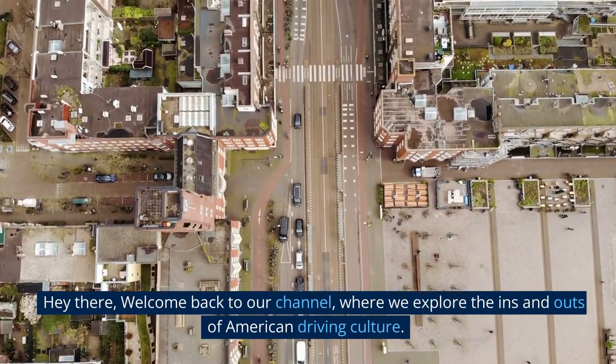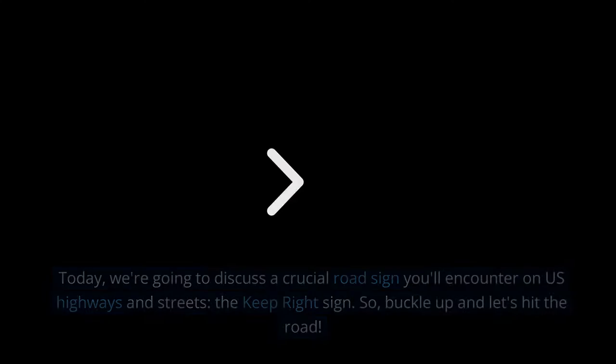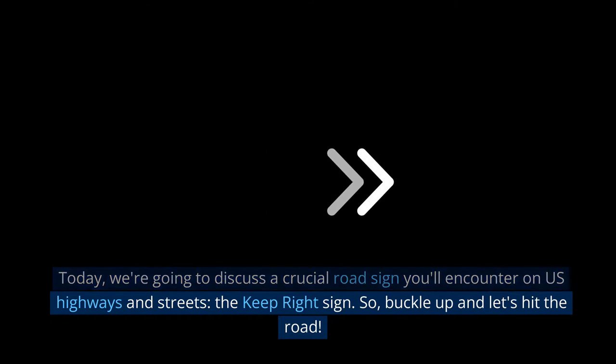Hey there, welcome back to our channel, where we explore the ins and outs of American driving culture. Today, we're going to discuss a crucial road sign you'll encounter on U.S. highways and streets: the Keep Right Sign. So buckle up and let's hit the road.